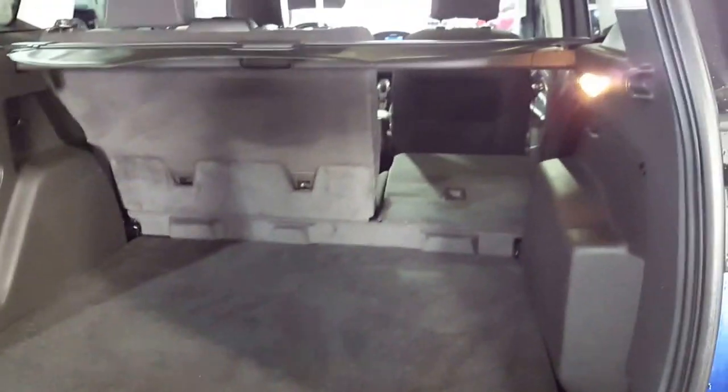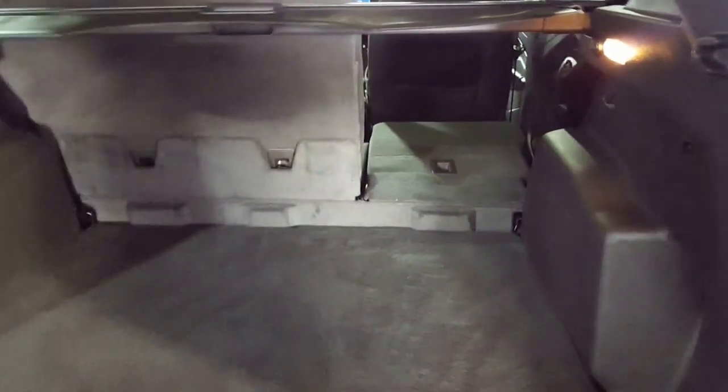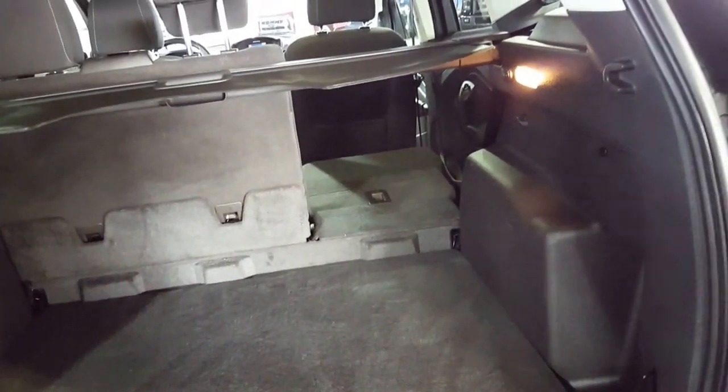Saves those looky-loos at any hotels from seeing what you've got in the backseat. Get that out of the way and you can put your center seats down and expand your cargo space quite significantly.